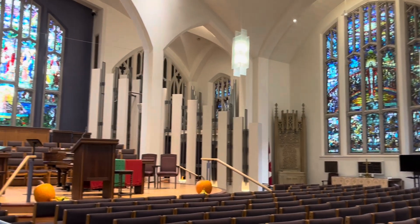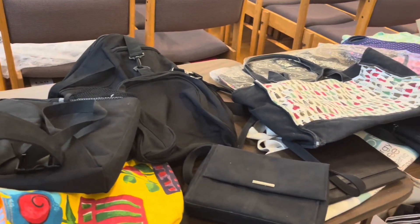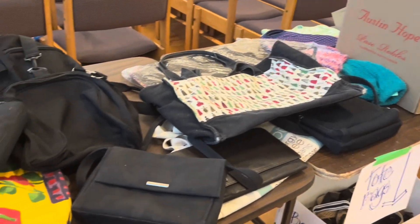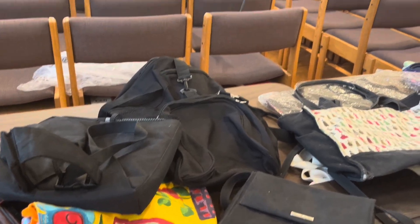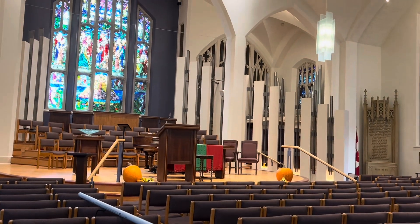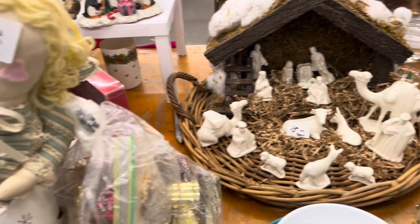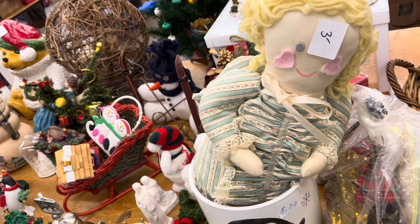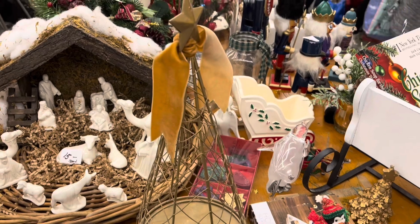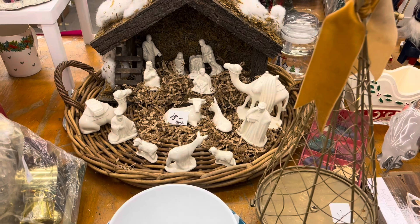This particular rummage sale also had baked goods for sale, and I noticed that they had set up debit machines so you could pay for your purchases via debit and not have to worry about not having enough cash on hand. I also spotted this nativity display for sale in the Christmas section. The price was $15. I was really tempted to get it because I thought it was so sweet and charming. Let me know if you would have bought it if you had seen it.